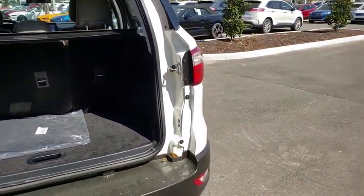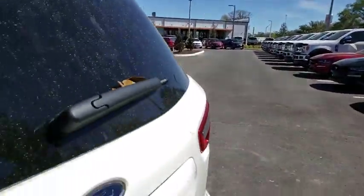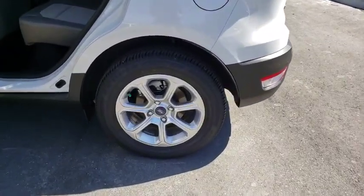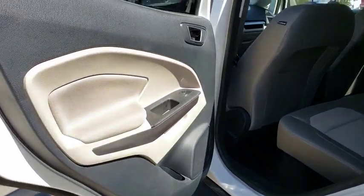Stability control, traction control, anti-lock braking system, steering wheel audio controls, keyless entry, backup camera, leather wrapped steering wheel, Bluetooth, power steering.